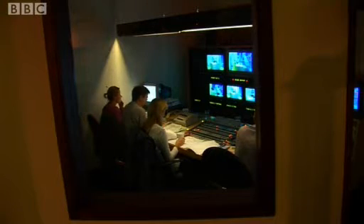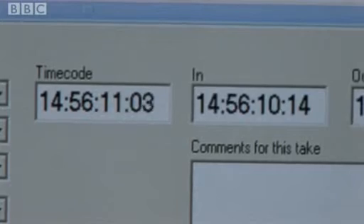R&D have come to the rescue in the gallery with a generic logging system which could be used by many studio programmes. The PA uses a specially designed keypad to register the beginning and end of each take.